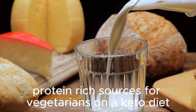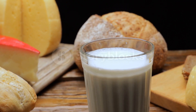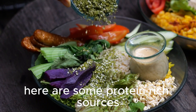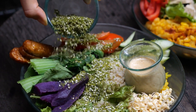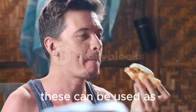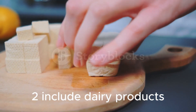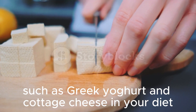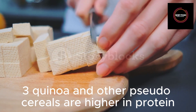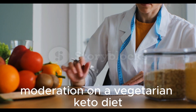Protein-rich sources for vegetarians on a keto diet. If you follow a vegetarian keto diet, it can be challenging to meet your protein needs. However, there are still plenty of options available. Incorporate plant-based proteins such as tofu, tempeh, and seitan into your meals — these can be used as alternatives to meat and are high in protein. Include dairy products such as Greek yogurt and cottage cheese, as they are excellent sources of protein for vegetarians. Quinoa and other pseudo-cereals are higher in protein compared to traditional grains and can be included in moderation on a vegetarian keto diet.